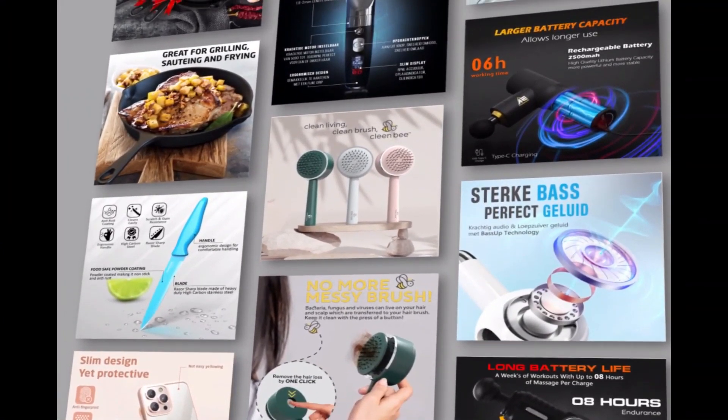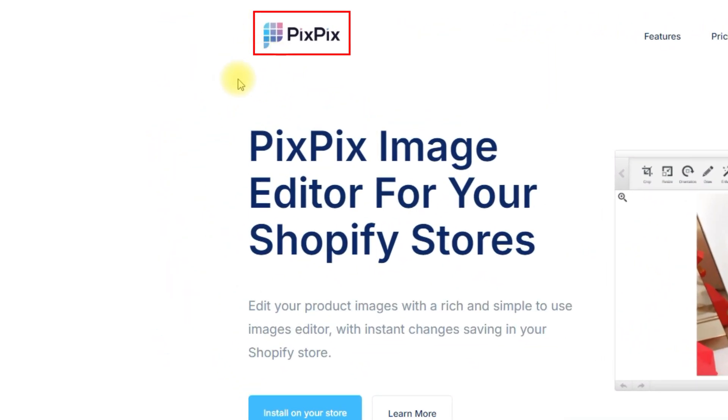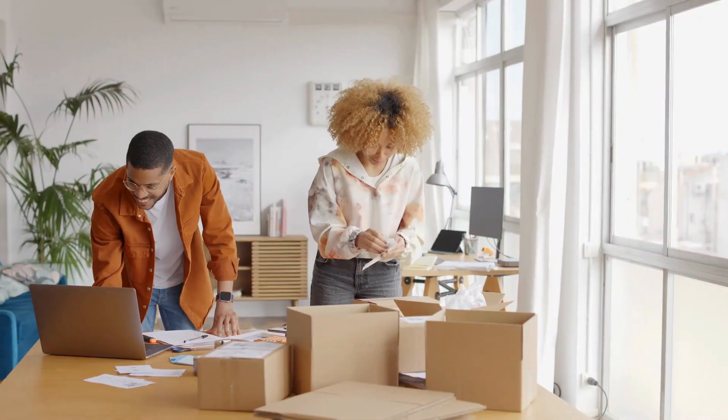Do you know the best strategy to convince customers to buy your products from an online store? It's your product images. If they like the image, they will click on it and view the details. So having great images is a must, and our next app gives you exactly that benefit — it's called PixPix. PixPix is an easy-to-use image editor with tons of features, especially helpful for dropshippers who depend on suppliers for their images and need to edit them to reflect their brand.